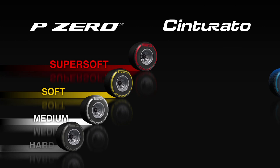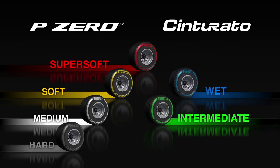These are the six compounds designed by Pirelli for the 2012 Championship, ensuring the right compromise between performance and safety.